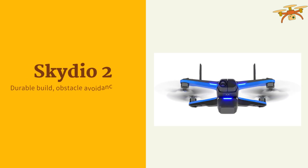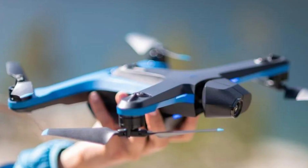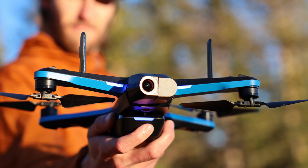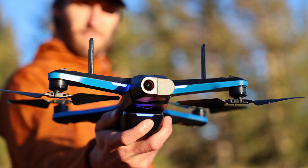This drone is known for its autonomous flight capabilities and advanced obstacle avoidance system. It features a 4K camera, exceptional tracking abilities, and is ideal for capturing action shots.